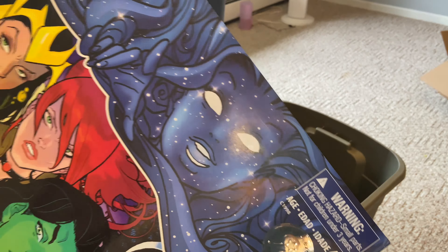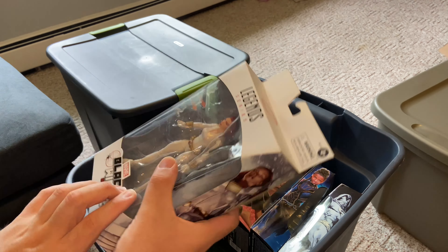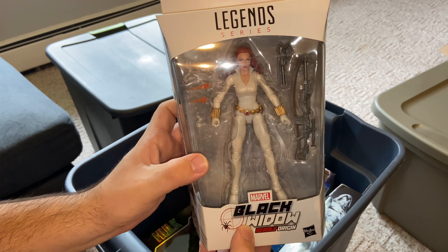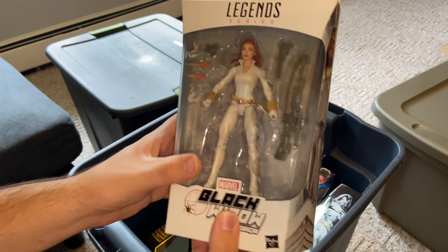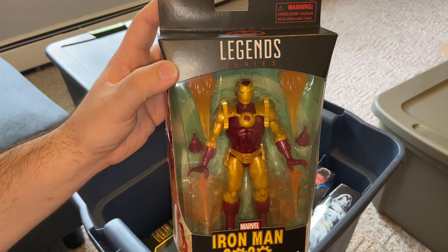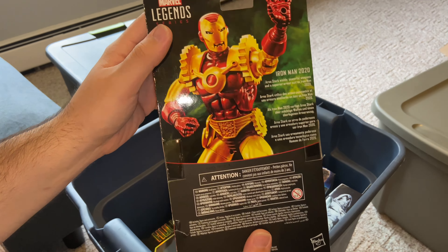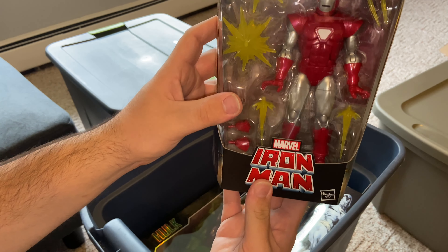Last but not least from this bin, I remember getting this for Christmas: the Toys R Us exclusive A-Force set. Let me open this box up so you can see the goodness — we have She-Hulk on top, Monica, Singularity, Sif, Loki, and Elsa Bloodstone. When this six-pack came out at Toys R Us it was like a must-have — I'll never forget this six-pack coming out, and I remember getting it for Christmas.